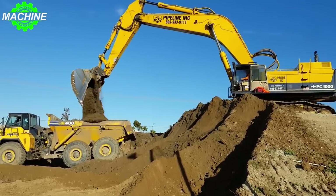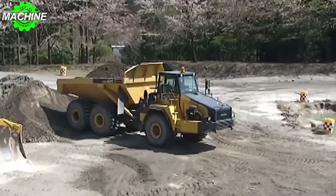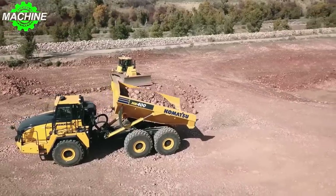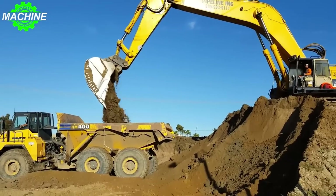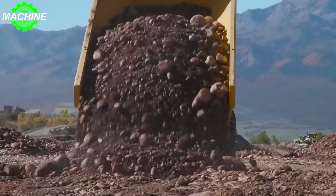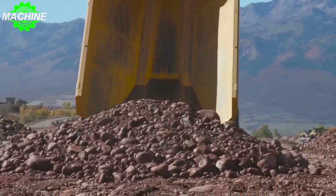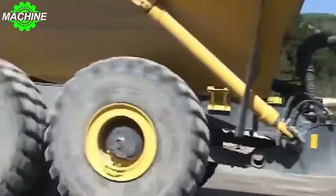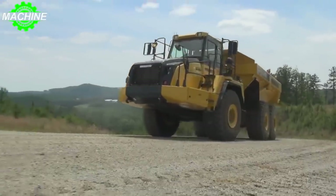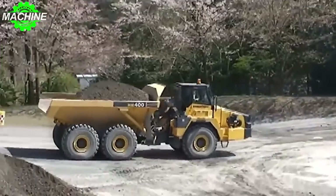This makes it an ideal choice for large-scale construction or mining projects that require heavy-duty hauling. What's even more impressive is the machine's capacity: with a struck capacity of 23.8 cubic yards and a heaped capacity of 31.4 cubic yards, the HM400 can move an incredible amount of material in a single trip. In terms of size, the Komatsu HM400 is truly massive, with an overall length of 37.08 feet, an overall width of 11.33 feet, and an overall height of 12.17 feet.